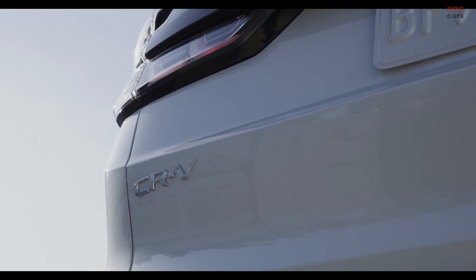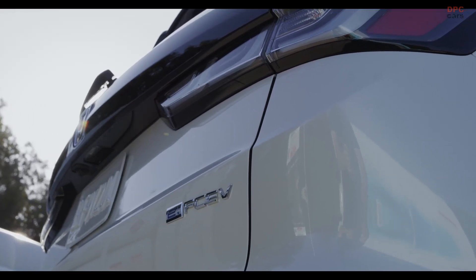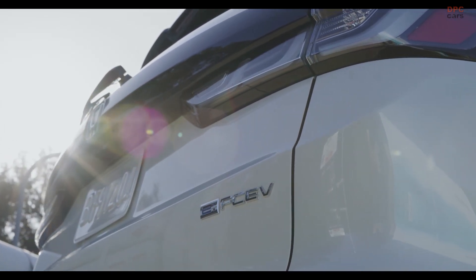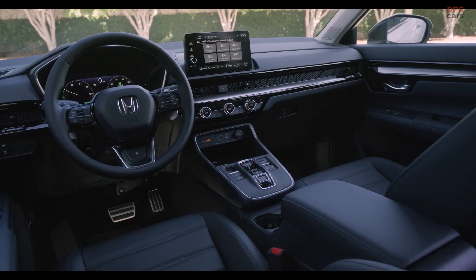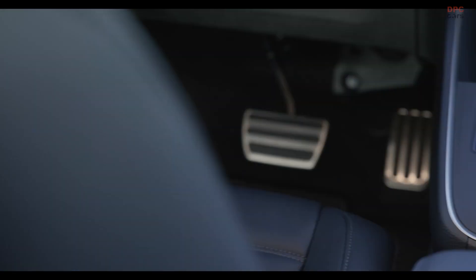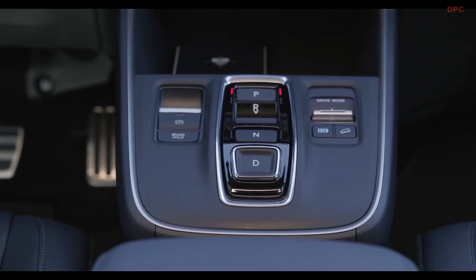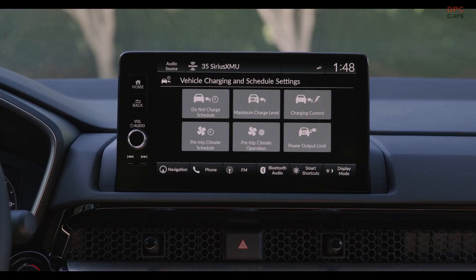Unlike the regular CR-V, which is available in six trim levels for the 2024 model year, the hydrogen plug-in variant will be sold exclusively in the Touring trim for 2025. This top-tier trim includes a host of premium features as standard, such as electrically adjustable heated front seats, a 12-speaker Bose sound system, dual-zone climate control, a heated steering wheel, a power tailgate, and a wireless charging pad.